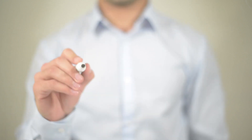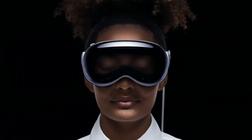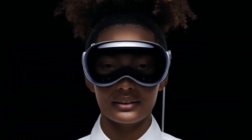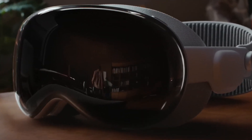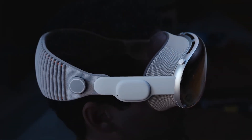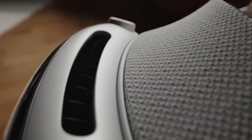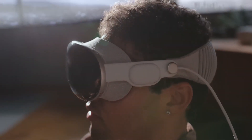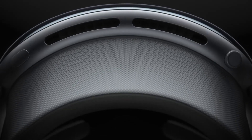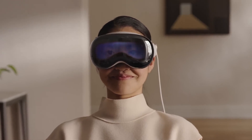Now, before we get into the pros and cons of this headset, let's take a closer look at what it brings to the table. First things first, let's talk about the design of the Vision Pro. Apple has always been known for its attention to detail, and this headset is no exception. The comfort levels seem to be top-notch thanks to the adjustable rear head strap. The combination of metal and curved laminated glass gives it a premium and futuristic feel, which is something we've come to expect from Apple. Overall, the design looks promising and definitely stands out among the competition.